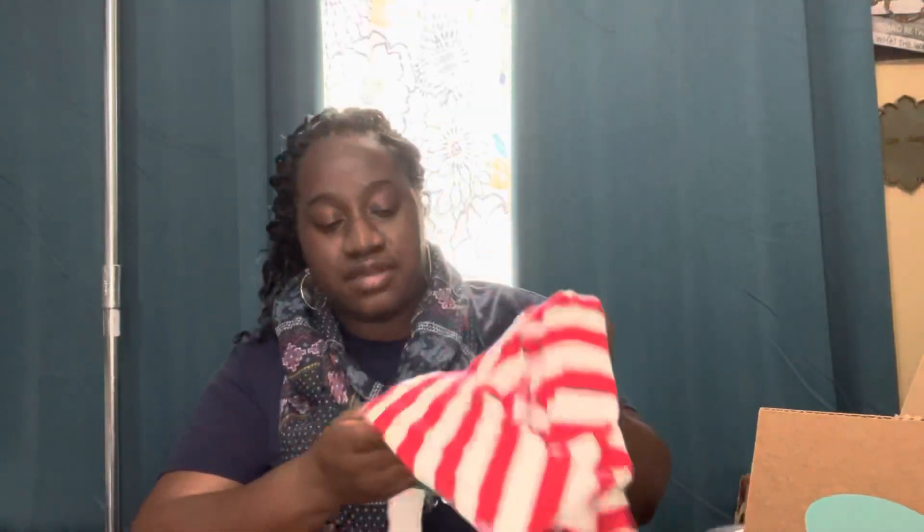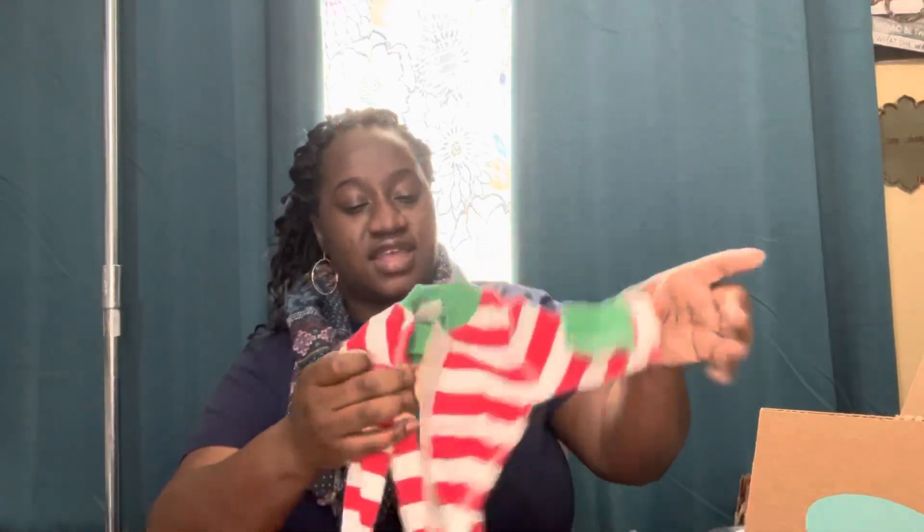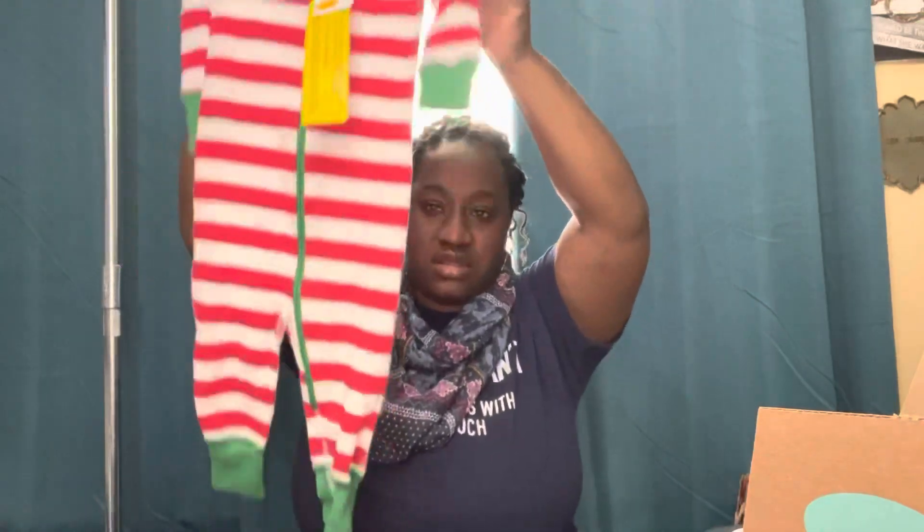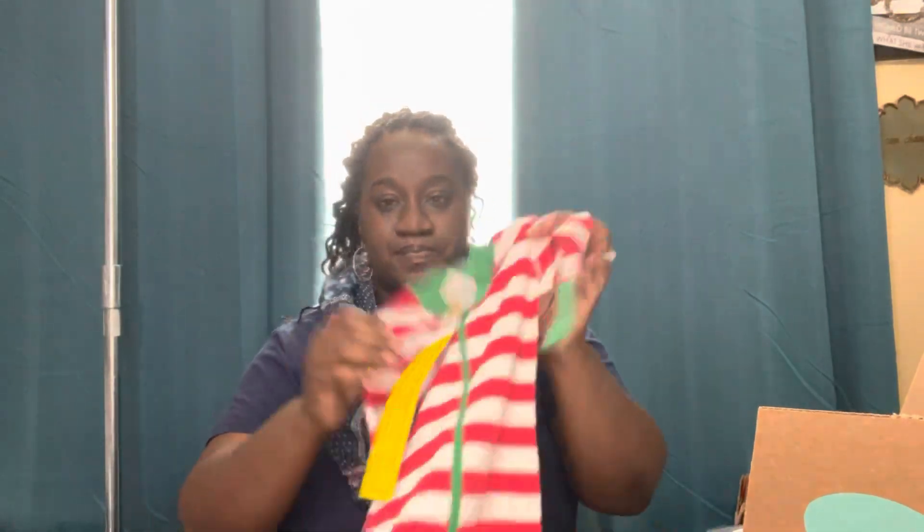The next item is this adorable onesie — or one-piece jumpsuit for a kid or a baby. The brand is Nana Anderson. This was $27.99. Isn't that just adorable? It reminds me of when my little one was so small.